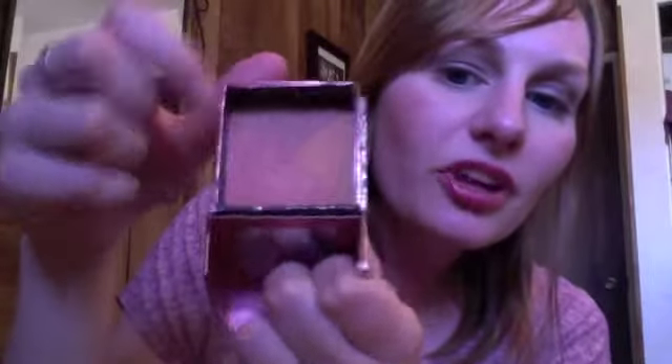Next I have a blush to share — the Benefit box powder called Sugar Bomb. It's one of those four-colored blushes: you have the purple, the darker red, the lighter pink, and the orangey peachy color. It gives a really nice light peachy pink and a really subtle flush on your cheeks. It smells to die for. My skin just loves these box powders. I'm wearing it today — it's like a little bit of a flushy color.